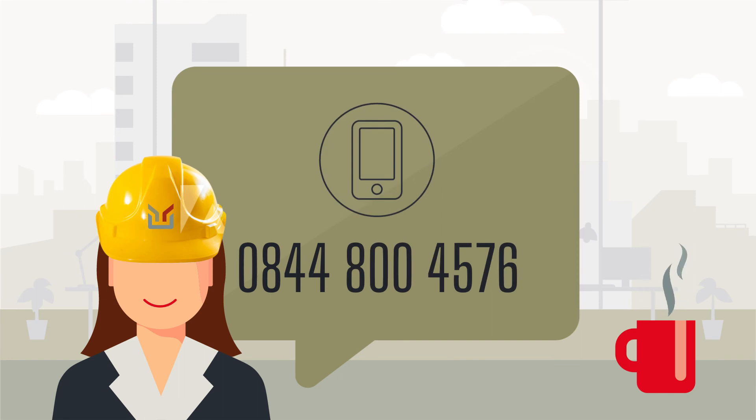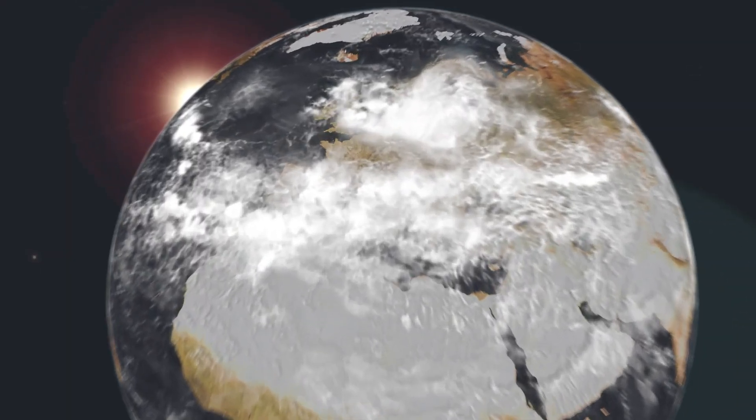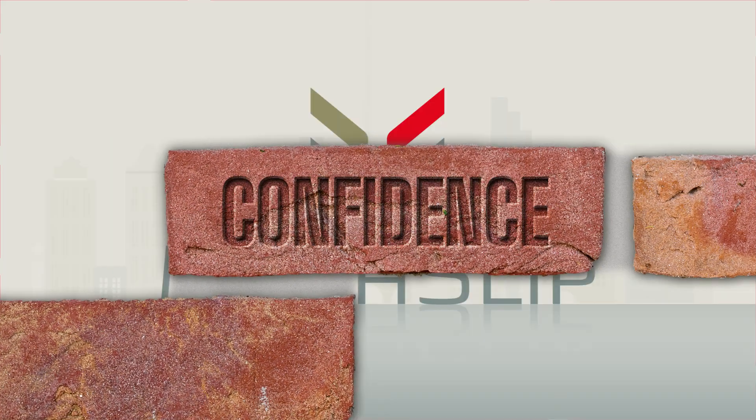It couldn't be easier to get in touch to discuss your next building project — simply call us or drop us a line. In today's fast-changing world, you need to be sure you're specifying products that deliver quality, safety and long-lasting performance. Products with confidence built in.